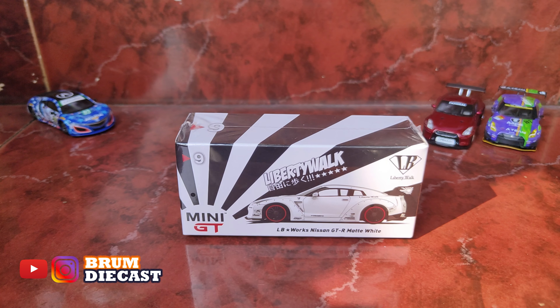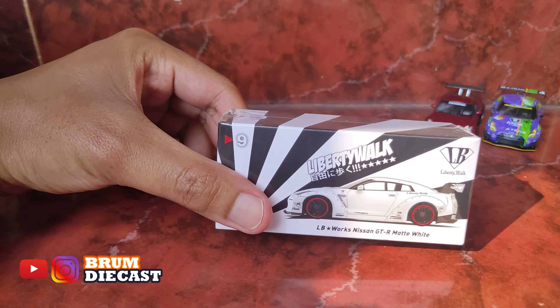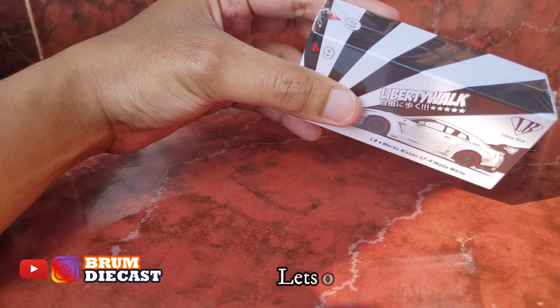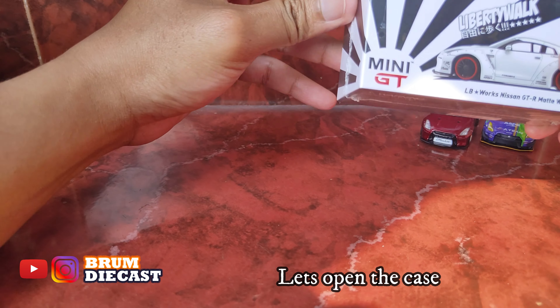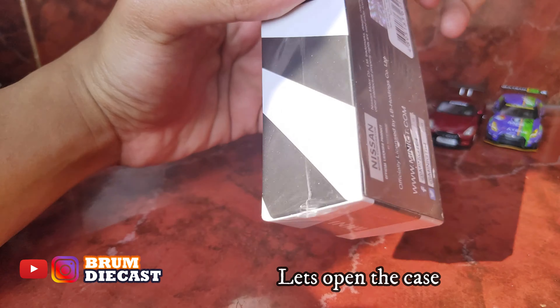Oke guys, tadi merupakan sekedar info dari Liberty Walk. Sekarang kita lanjut untuk unboxing mobilnya. Nah, ini masih di sekel plastik nih guys. Kita buka dulu plastiknya, pake tangan aja, lebih mudah.